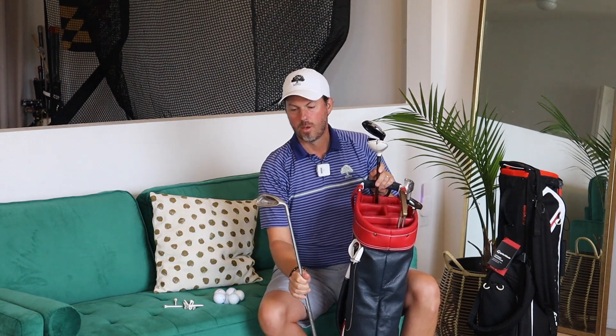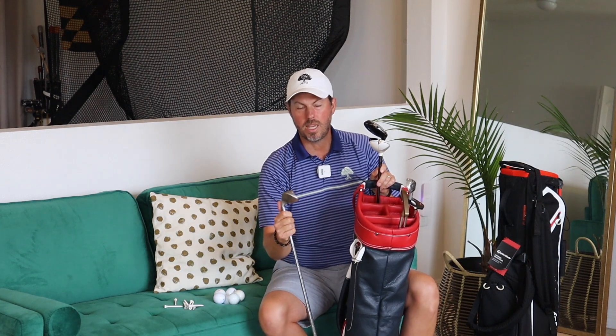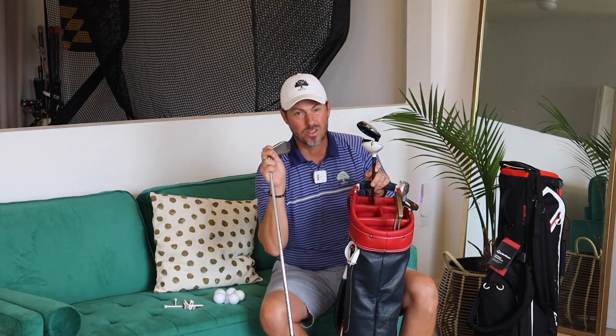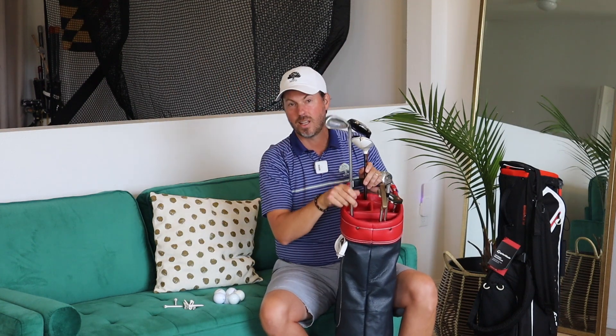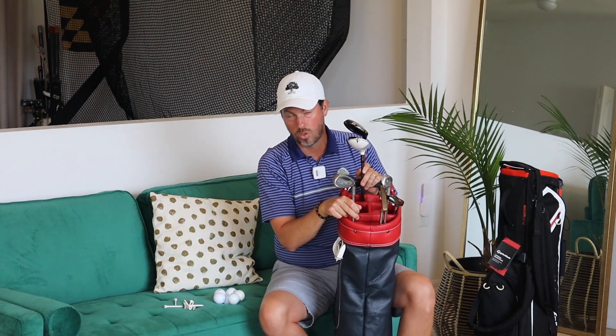We've got a little steel pitching wedge from Ping here — it's a G2. These don't make a whole lot of difference; this club is about 20 years old and there's nothing wrong with it. You could pick this up at a Goodwill store, a Play It Again Sports, or at the lost and found at your local golf course — something really inexpensive.